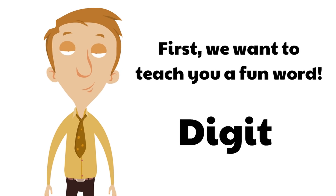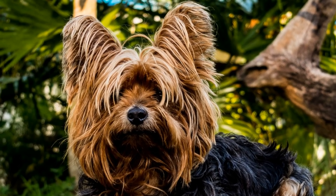What does the word digit mean? Is digit your neighbor's dog that looks really cute but is always in a bad mood? It is a good name for a dog, but that's not what we're talking about when we say digit.